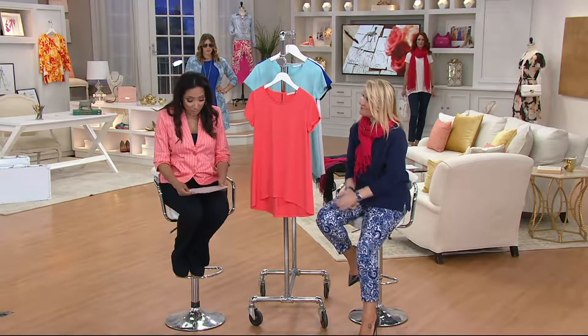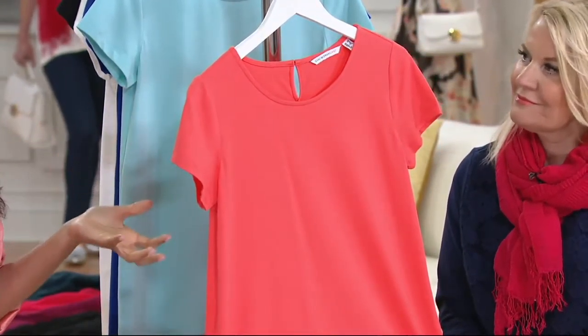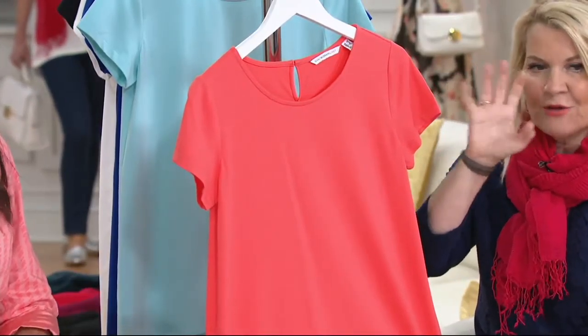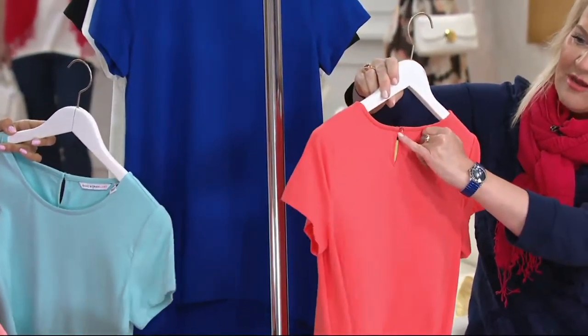We're going to start off with this silky knit tunic, which is available with a buy more save more of $4, because when we run through all the colors, I feel like this is one of those staple pieces — you're going to want more, a wardrobe builder. First up, this is the Coral Rouge, double extra small through small and extra large, so that's the most limited color.